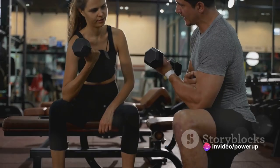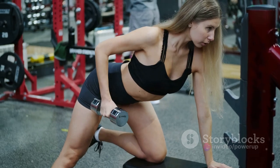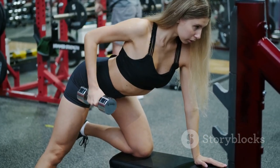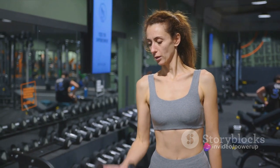First up, modified deadlifts — the king of all exercises in a gentler form. This powerhouse move is a compound exercise that engages multiple muscle groups at once. It's like getting a full-body workout in one single motion.